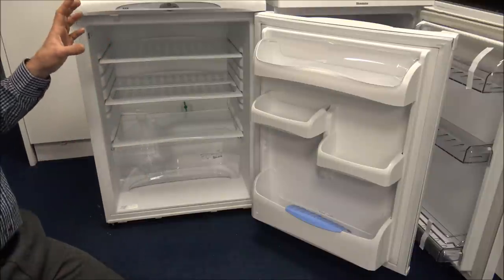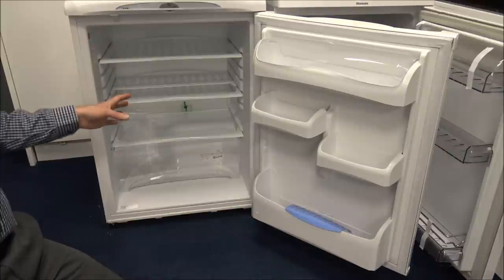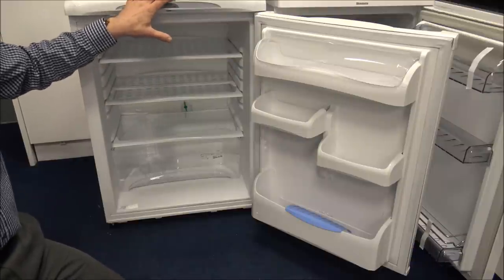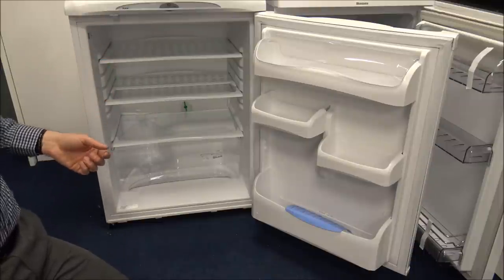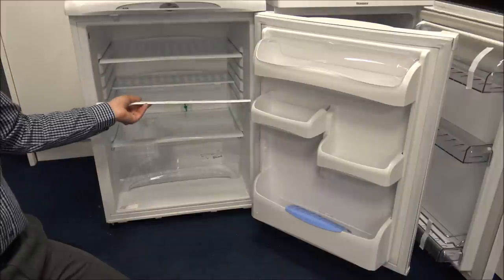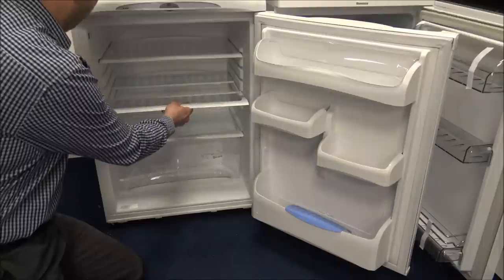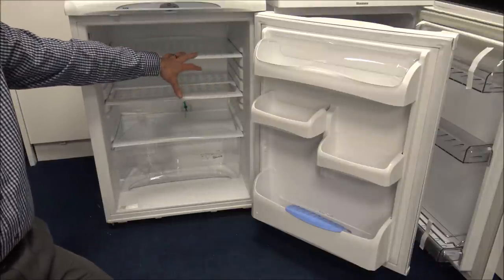Capacity is also extremely important and is related to the size of the fridge. This Hotpoint is 60cm and has 149 litres, as opposed to 128 litres on the Blomberg 55cm. Clearly the bigger the capacity, the more you can get inside. But as I mentioned, the Hotpoint only has three shelves versus four on the Blomberg. It does have a useful split shelf though — if you have a tall jar you want to store, you can just take half the shelf out. On all fridges you can also adjust the shelf locations, which is pretty standard across most models.